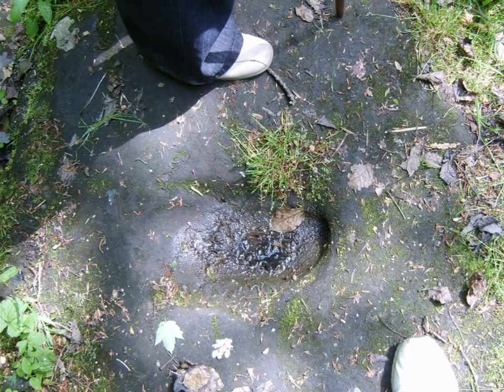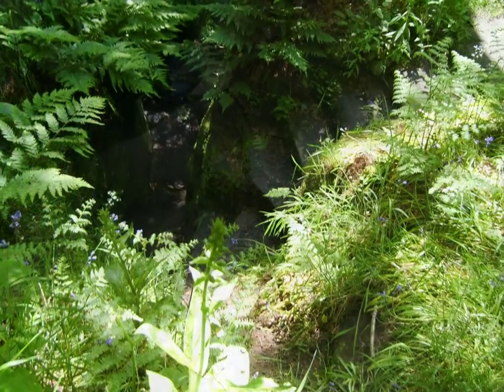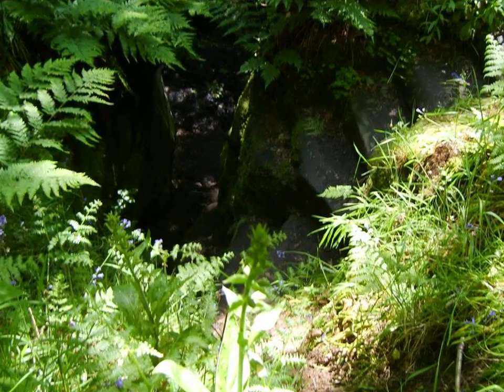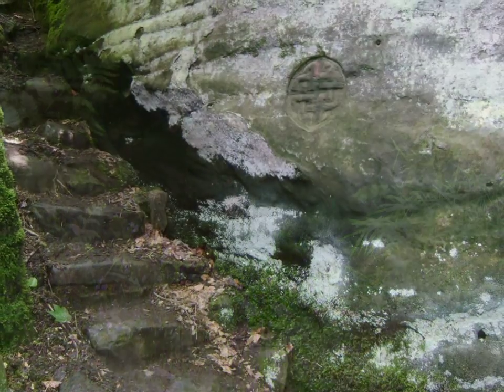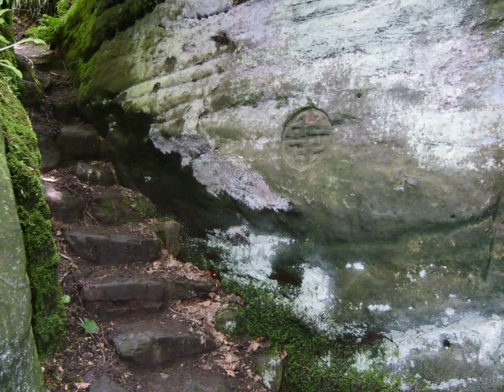There's also a footprint carved into the rock just next to it, and some fairly precarious steps leading down into the den itself. At the bottom of the steps on the left there's a Celtic knot carved into the rocks.